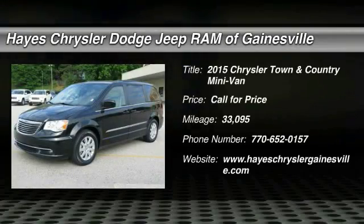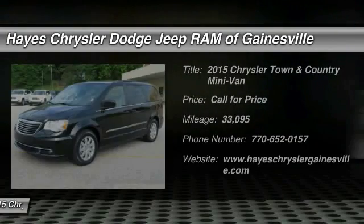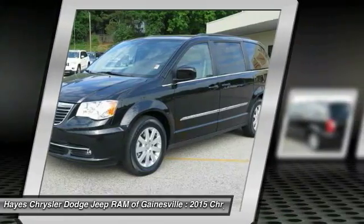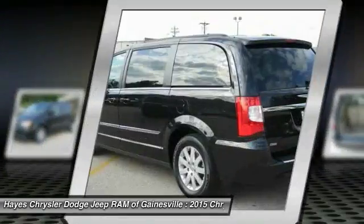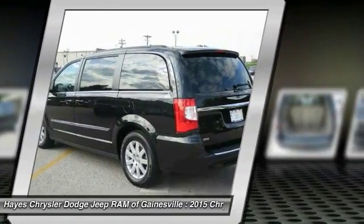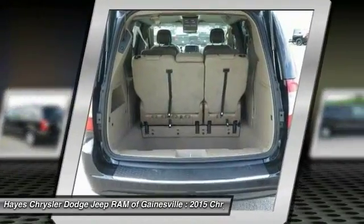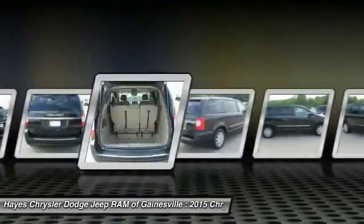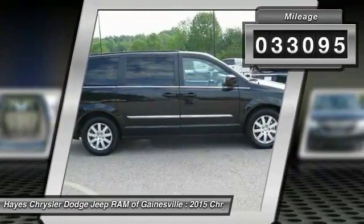The 2015 Town & Country. Town & Country's V6 engine provides plenty of power while still providing the fuel efficiency you look for in a vehicle. Tow up to 3,600 pounds when your Town & Country is equipped with a towing prep package. Seat seven comfortably and choose from Stow and Go seating or the innovative Swivel and Go seating. This vehicle has less than 35,000 miles.